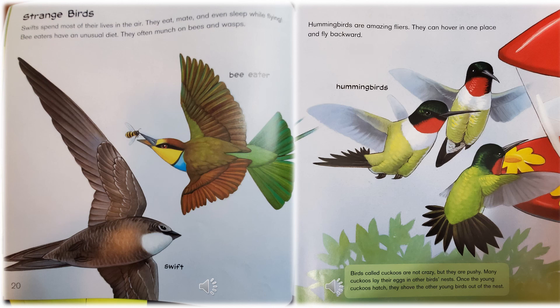Hummingbirds are amazing flyers — they can hover in one place and fly backward. They're showing you a picture of the hummingbird. Below it says: birds called cuckoos are not crazy, but they are pushy. Many cuckoos lay their eggs in other birds' nests. Once the young cuckoos hatch, they shove the other young birds out of the nest.